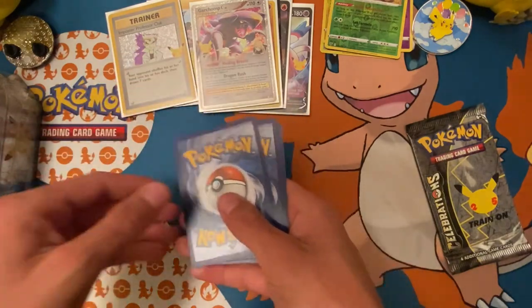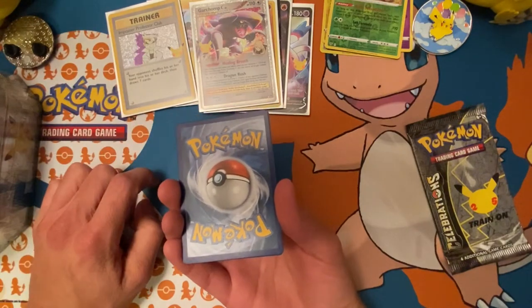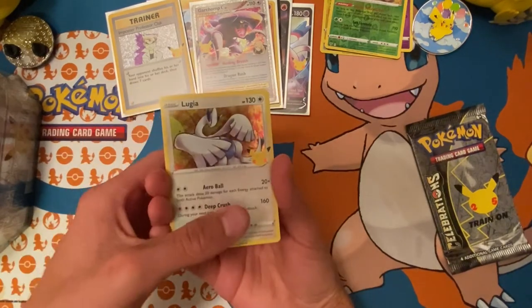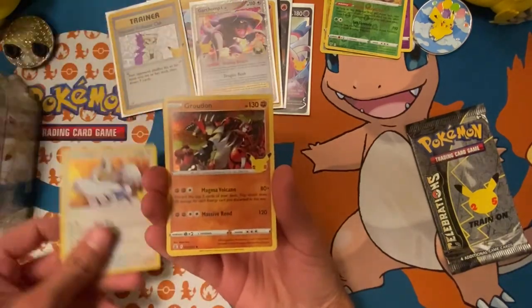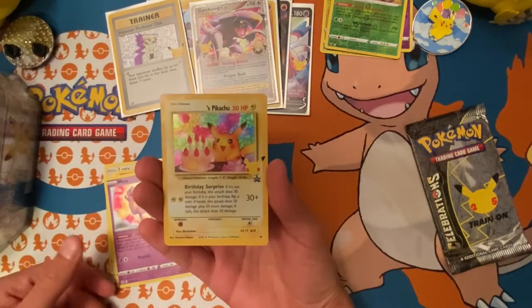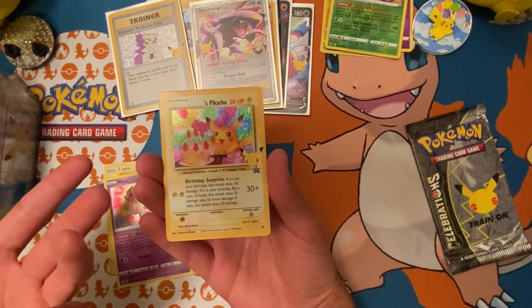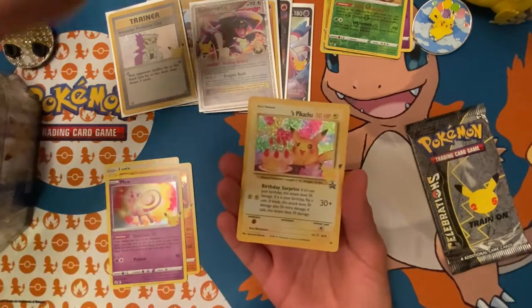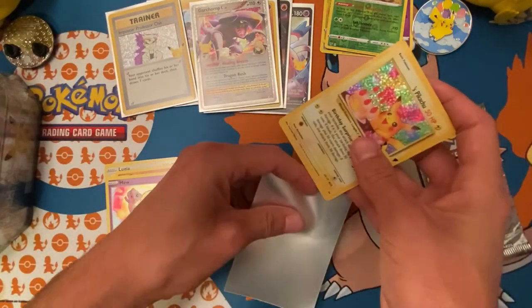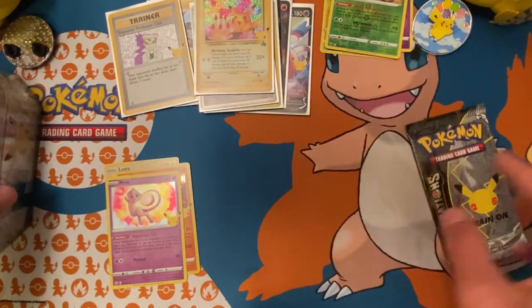Personally I'm just trying to get this Celebrations out of the way and I'd be happy, because you guys already know Celebrations is one of the most sought-after sets right now. If you're lucky enough to get the UPC, massive pogs to you. And wow — Birthday Pikachu! Didn't we pull that in the last video? I'm almost positive we did. These little mini tins are actually pretty good.